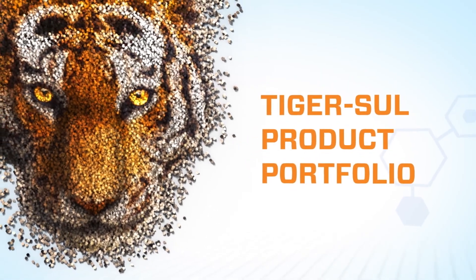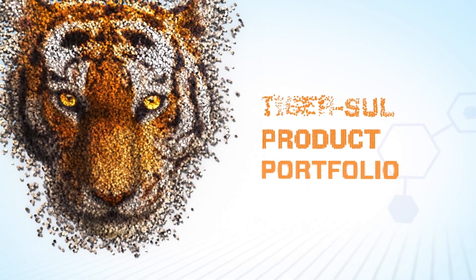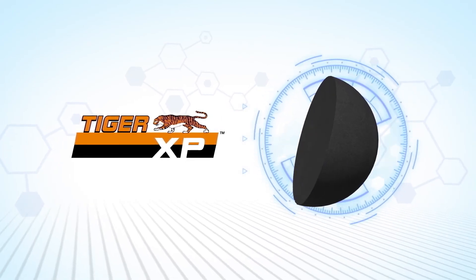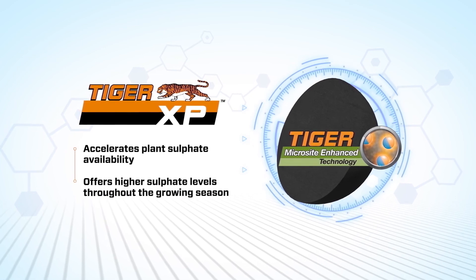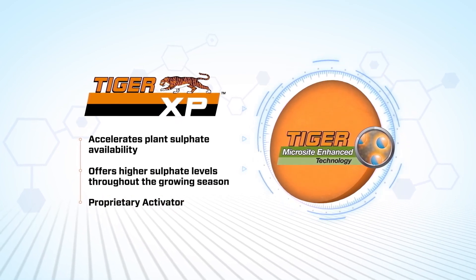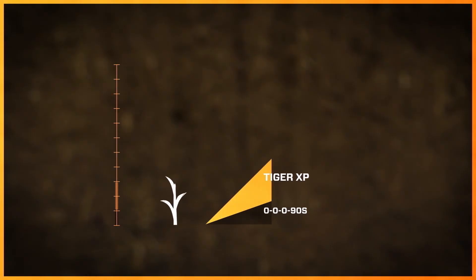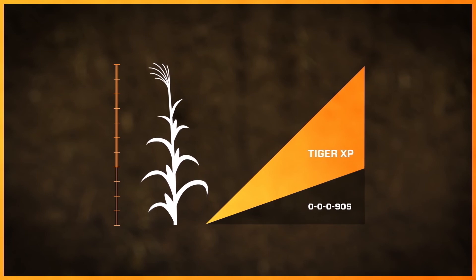TigerSulfur offers a variety of premium sulfur fertilizer solutions that help improve yield and ROI for customers around the world. TigerXP sets a new industry standard for sulfate release rates, thanks to the combination of Microsite-enhanced technology and a proprietary activator that accelerates plant sulfate availability. With higher sulfate release rates, TigerXP can address early-season soil sulfate deficiencies and offer higher sulfate levels to meet crop growth needs throughout the entire growing season, compared to standard sulfur-based fertilizers.